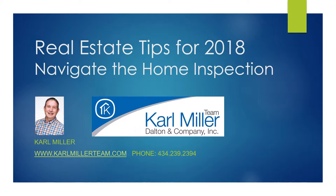Realtor Carl Miller with Dalton and Company. We are going to talk about the home inspection — as a seller, how to successfully navigate through a home inspection. Typically, there are three common types of requests that'll come in once the inspection's done, the report's issued, and the buyer gets a copy of it. They usually talk about it with their realtor, and then the buyer's agent will submit that request to the seller or to the seller's agent.